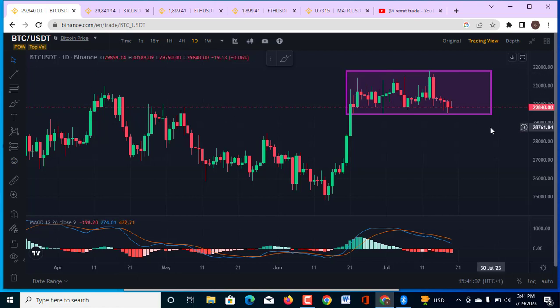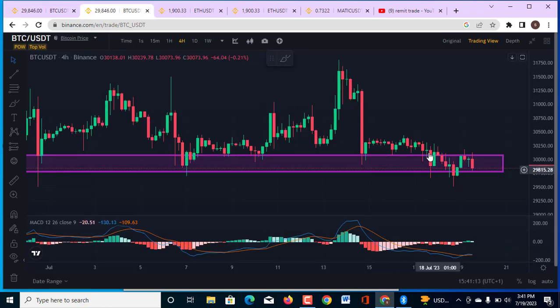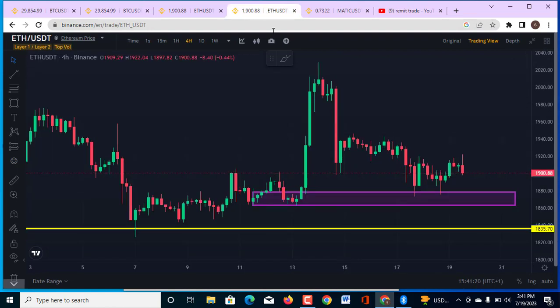Welcome to Red Meat Trade Academy. I am still expecting the market to come down and break this area of support, with this significant bearish candle. On the 4-hour chart I told you that the market is going to come down, and that is exactly what we have seen right now.